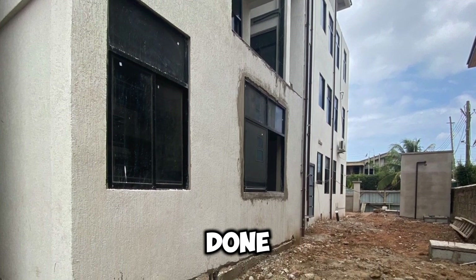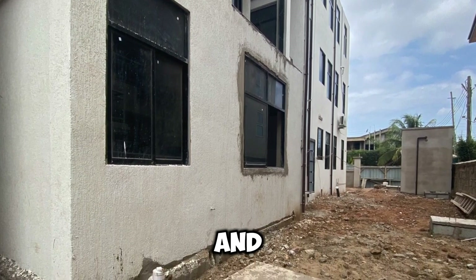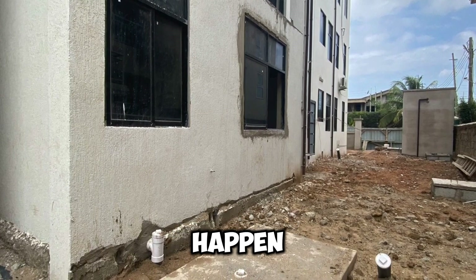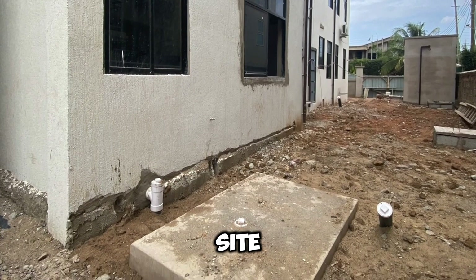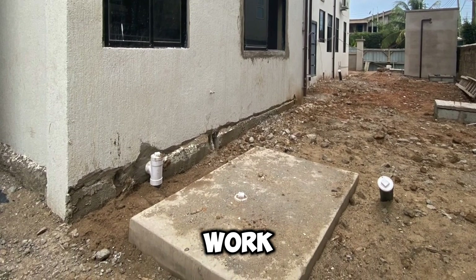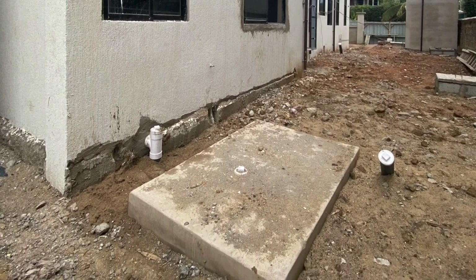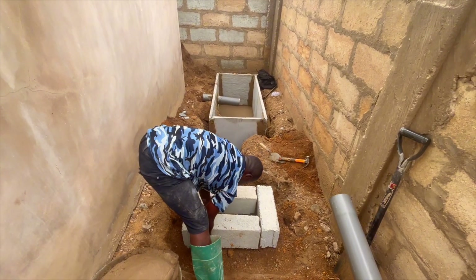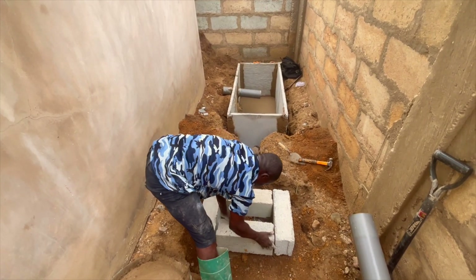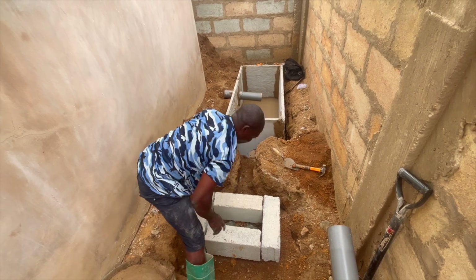You must also try to get a location whereby if later construction activities happen on site, they will not affect your work. From experience, there are times I have done biodigester construction, put in my best work, and done a complete job.